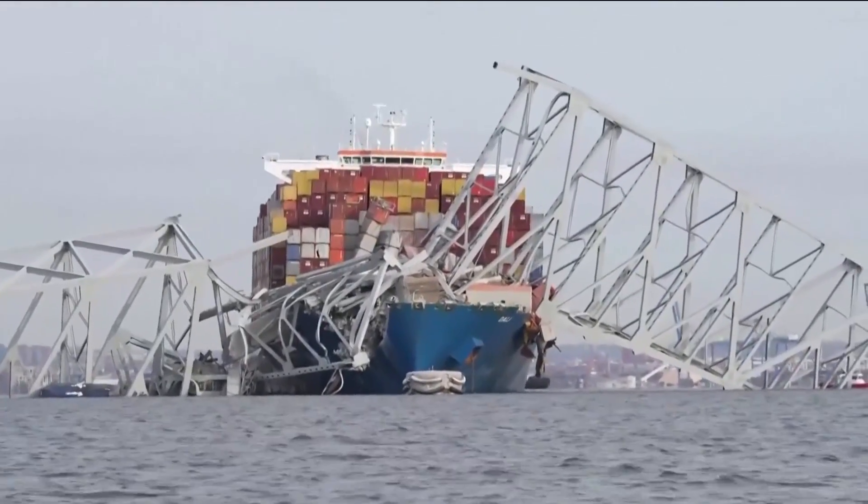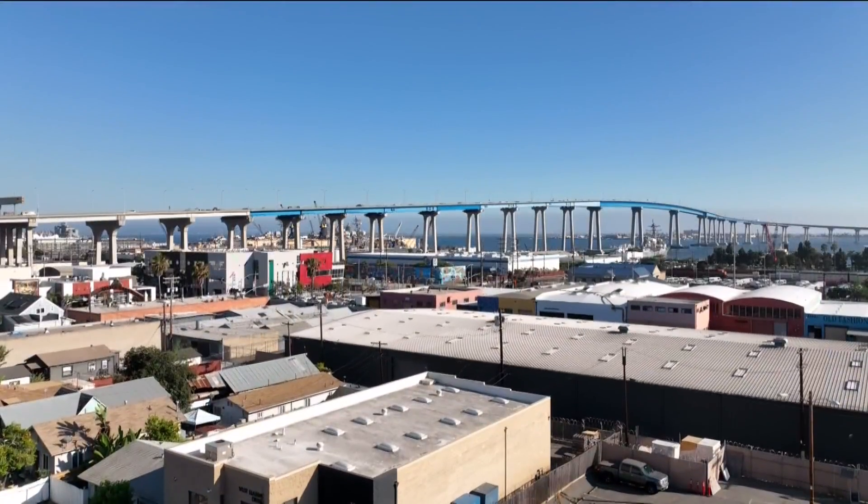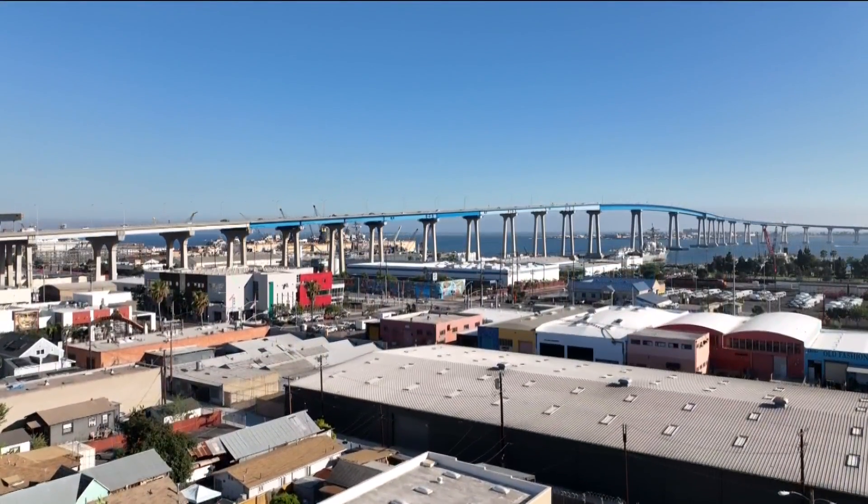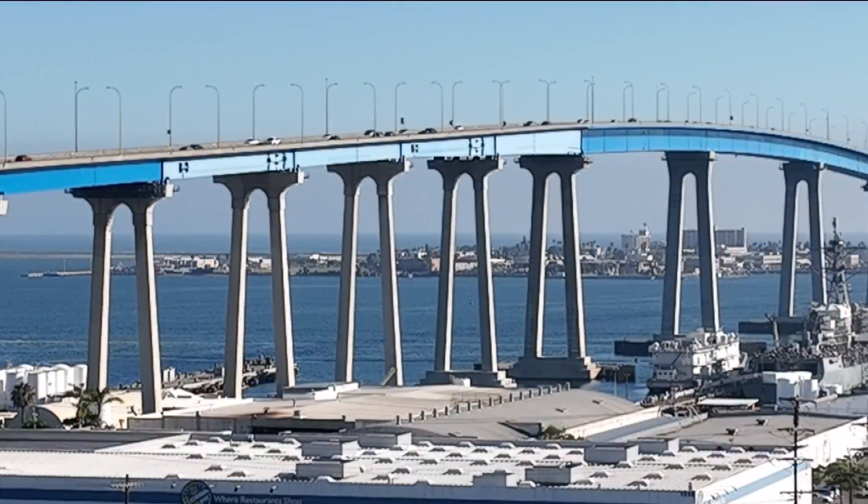Impact from such a big ship is not something that you typically design for. But the Coronado Bridge is different — large ships are actually not allowed to sail under it. There are separate shipping channels for those kinds of ships.